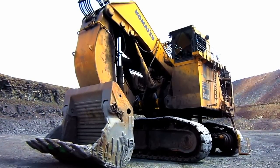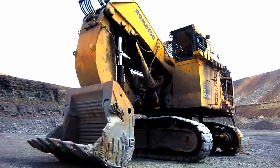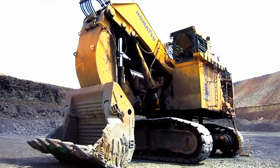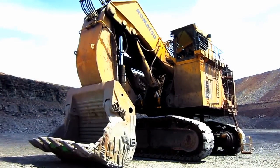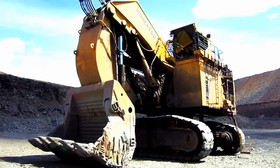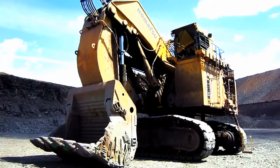In mid-1994, Mannesmann D-Mag first announced an all-new state-of-the-art hydraulic mining excavator designed to fill the gap between the smaller H-285S and the larger H-485S. That machine was the model H-455S, which was officially released the following year in 1995.